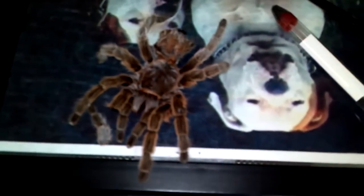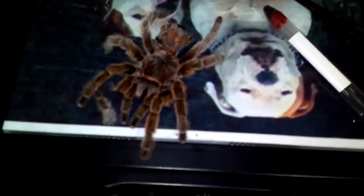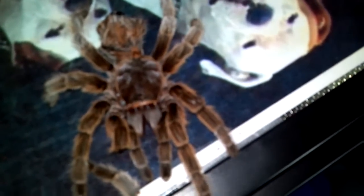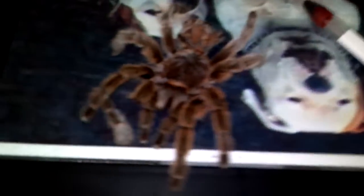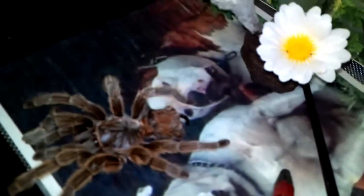Shazam! I just pulled that out of her little burrow there. Big girl molted over the weekend — awesome. That's such a nice molt that she had. I accidentally broke this leg off right here while I was removing the molt from her burrow, but that's a pretty good molt if you ask me.